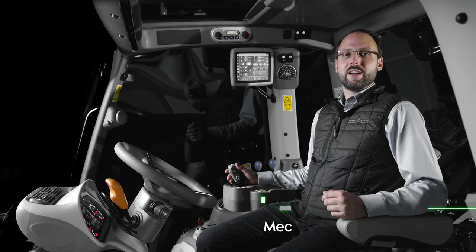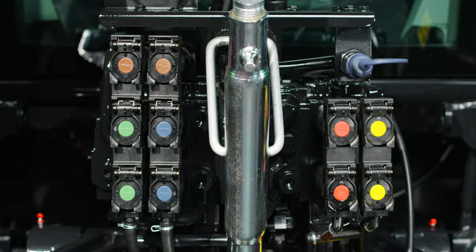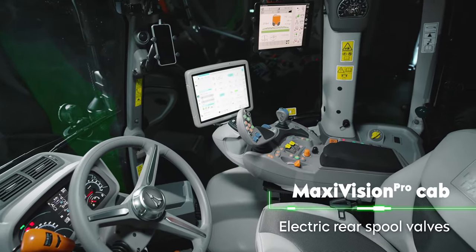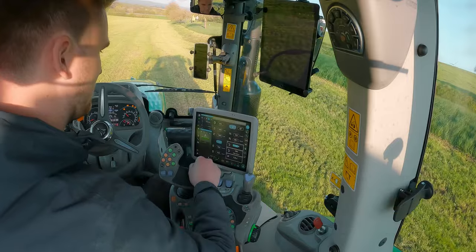MaxiVision is exclusively available in combination with the RV-shift transmission. With the MaxiVision Pro cab, you can have up to five electrical rear auxiliary control valves. Thanks to its full configurability, this setup is ideal for those who frequently work with ISO bus and auto steering systems.